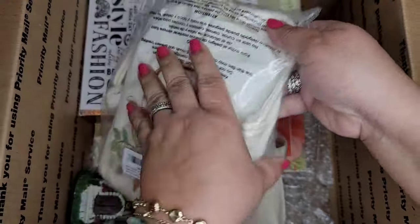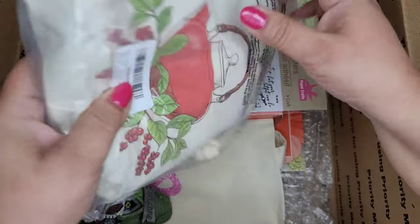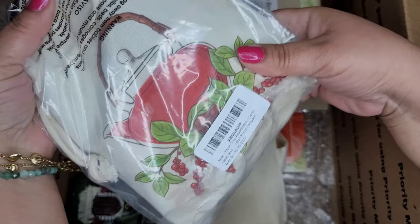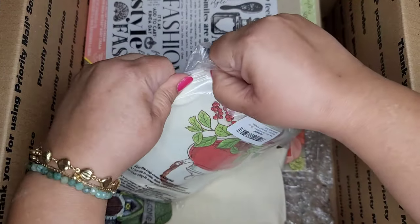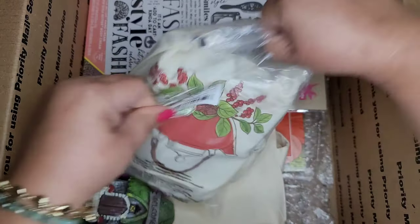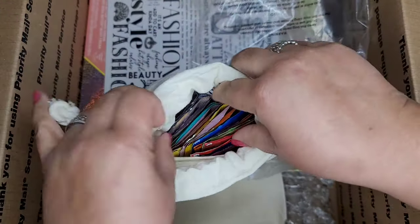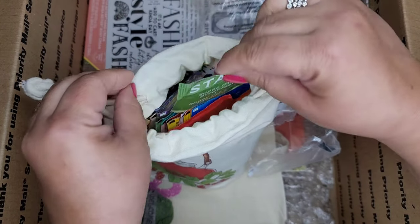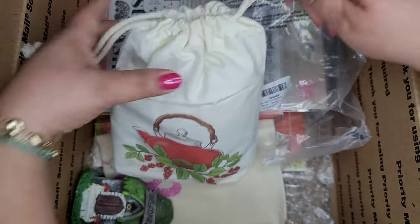Look at this bag — this bag is beautiful! I've never seen this one. 'Better Late Than Ugly' — that is cute! Oh my goodness, what is this? I've never seen this before, I'm sure it's not Dollar Tree. Oh, it's tea — herbal tea! And the bag is so beautiful, it's like a canvas bag with all kinds of herbal teas. Thank you, Julia, that is so sweet.